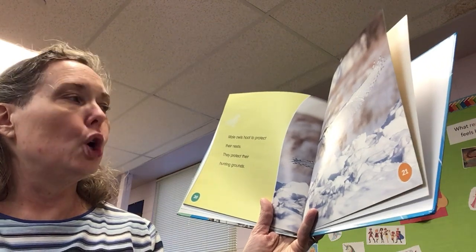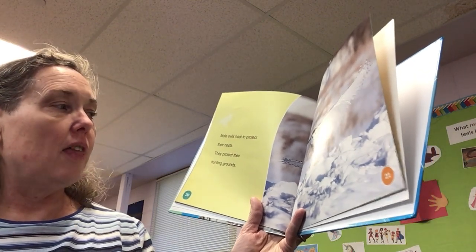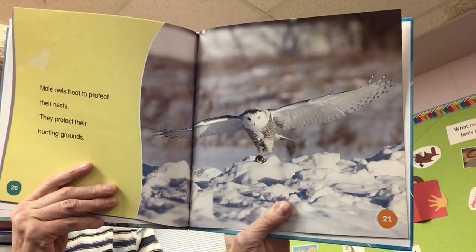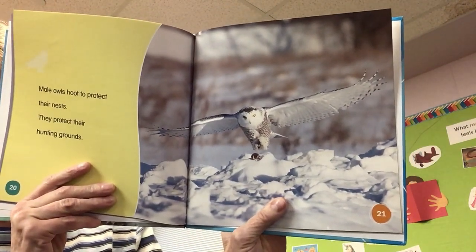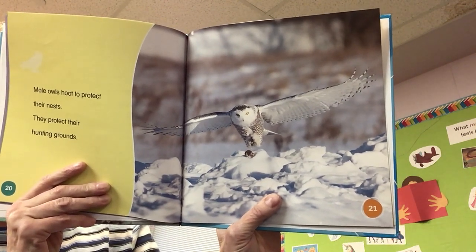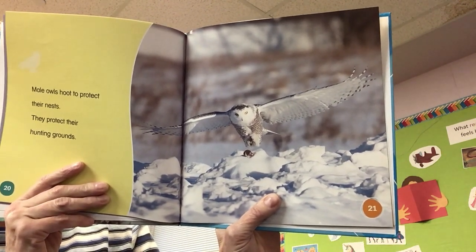Male owls hoot to protect their nests. They protect their hunting grounds — they pick a specific area to hunt and they protect it, so no other snowy owls can move in and hunt and steal their food.